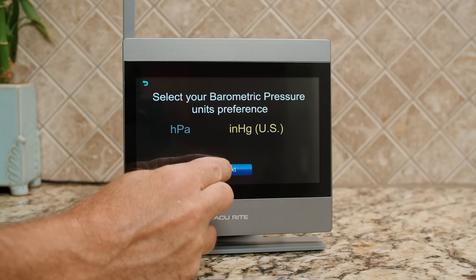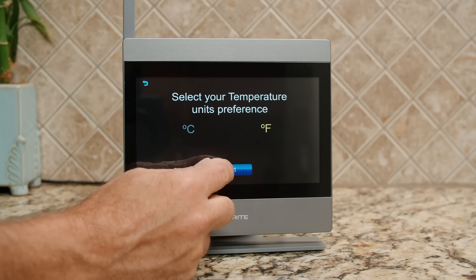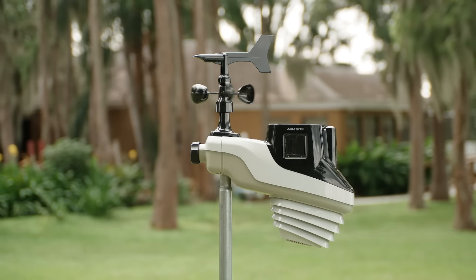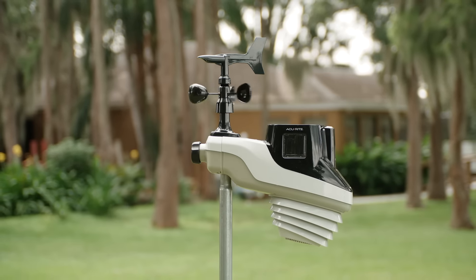Additional upgrade options mean you get your weather your way. Plan your day with confidence and gain peace of mind with the accurate hyper-local weather monitoring of Accurite Atlas.